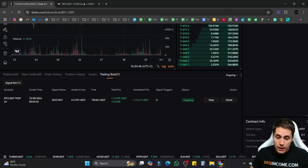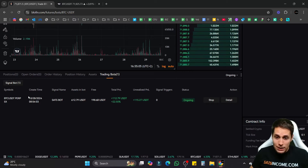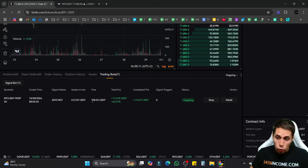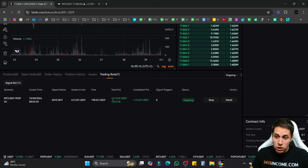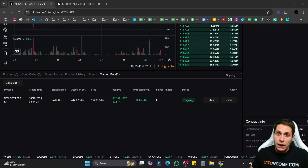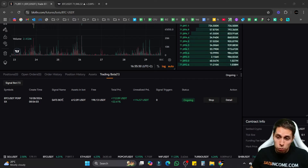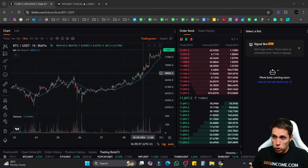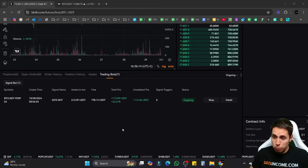I literally set up a bot yesterday on October 28th — today is October 29th. I gave it very little money, $600, of which $200 are still free, so the bot only used $400 so far. In one day it generated $112 in profits. The bot does everything — it buys, it sells, it places stop losses — completely everything. You can use such bots to generate income even if you have no experience in trading whatsoever.